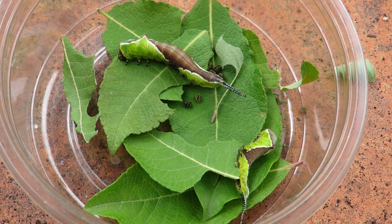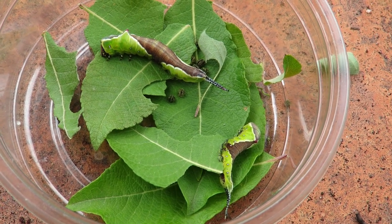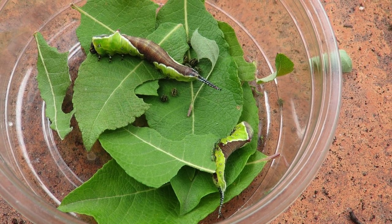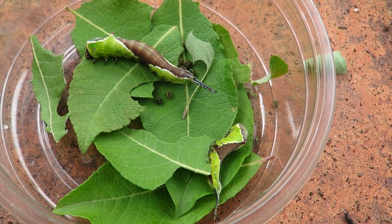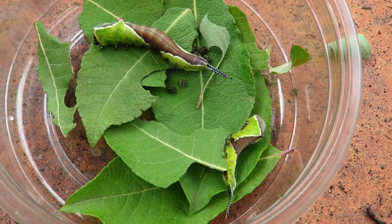These two beautiful looking creatures are puss moth caterpillars and I've been rearing them. A friend kindly gave me some shortly after they had hatched out from their eggs.